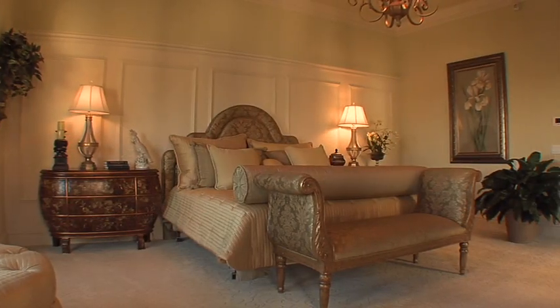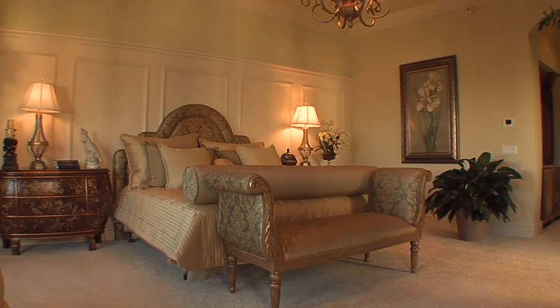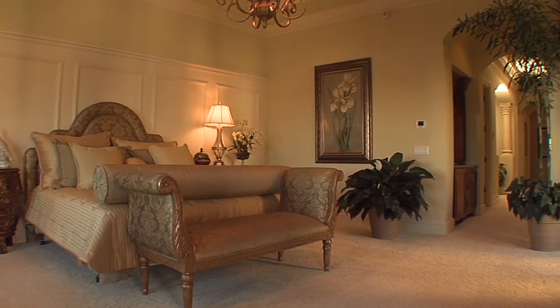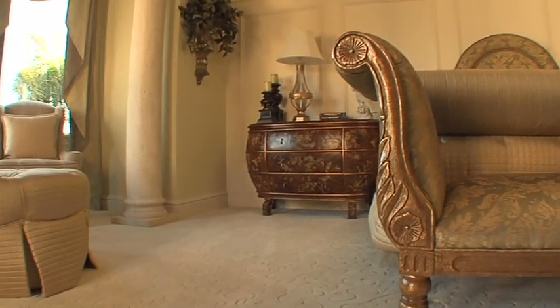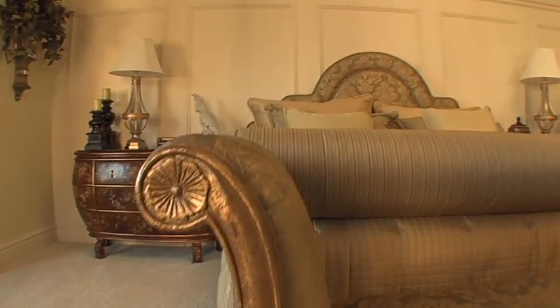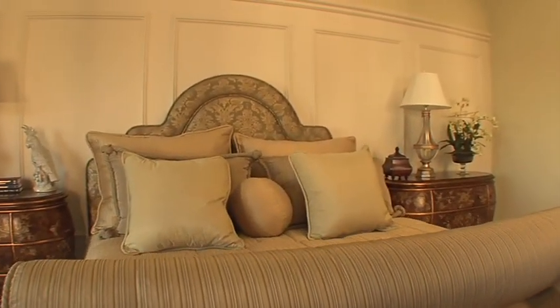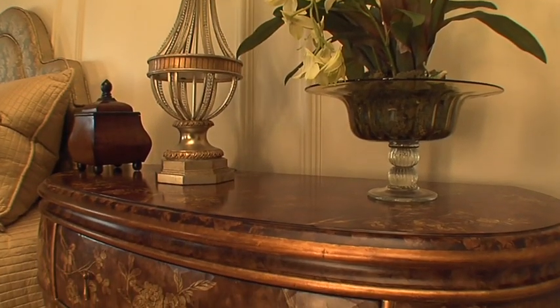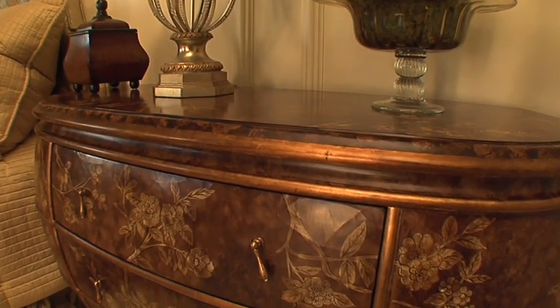One side of Alexandria's downstairs floor plan is completely dedicated to the master suite. From the carpets to the drapes, the comforter to the pillows, the colour coordination is superb. Beautiful inlays in the bedside furniture add a dramatic finishing touch.